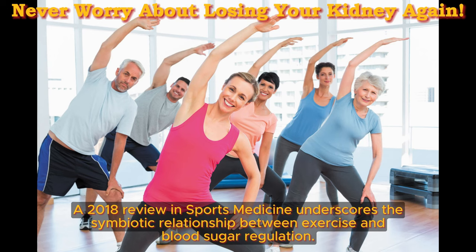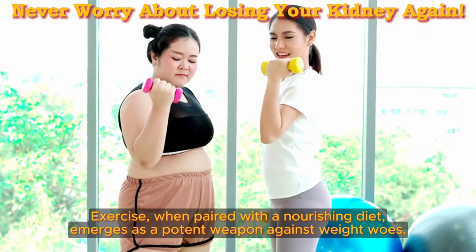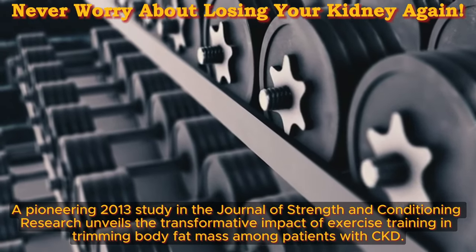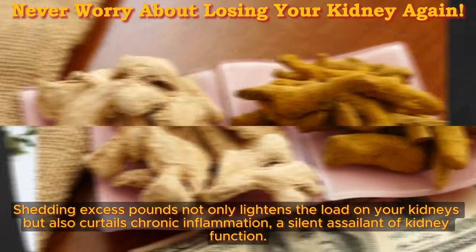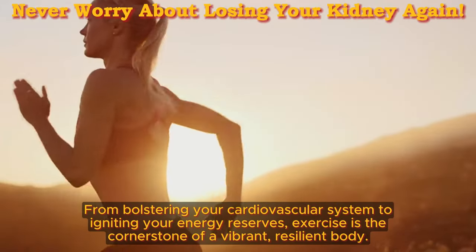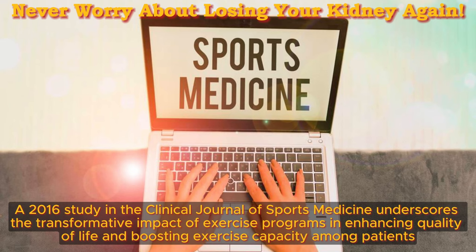A 2018 review in Sports Medicine underscores the symbiotic relationship between exercise and blood sugar regulation. Maintaining a healthy weight is paramount for kidney health. Exercise, when paired with a nourishing diet, emerges as a potent weapon against weight woes. A pioneering 2013 study in the Journal of Strength and Conditioning Research unveils the transformative impact of exercise training in trimming body fat mass among patients with CKD. Shedding excess pounds not only lightens the load on your kidneys but also curtails chronic inflammation, a silent assailant of kidney function. A 2016 study in the Clinical Journal of Sports Medicine underscores the transformative impact of exercise programs in enhancing quality of life and boosting exercise capacity among patients.